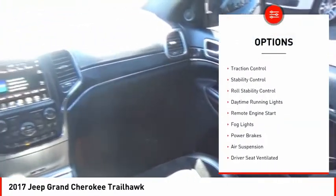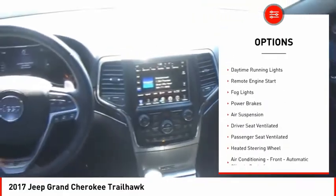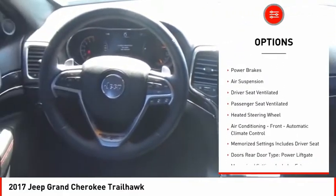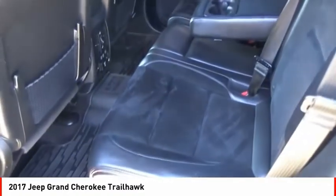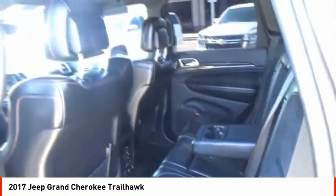Exterior entry lights, roof rails, traction control, stability control, roll stability control, daytime running lights, remote engine start, fog lights, power brakes, air suspension.